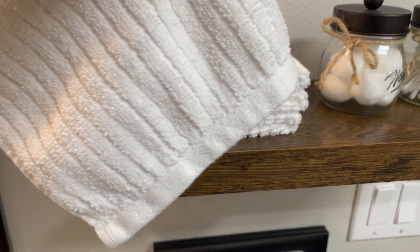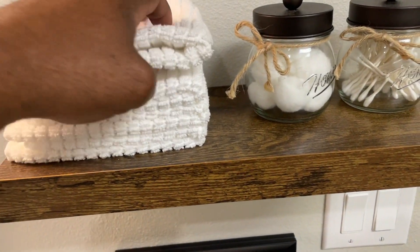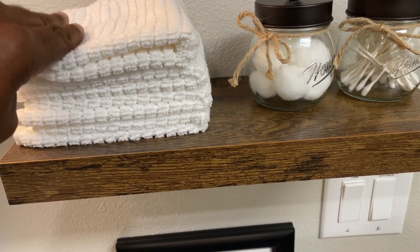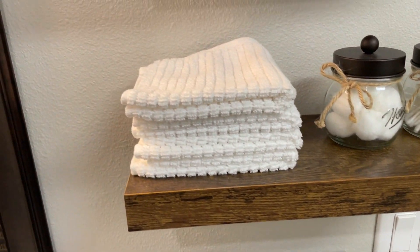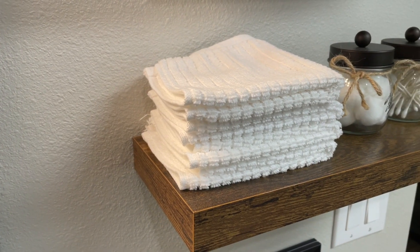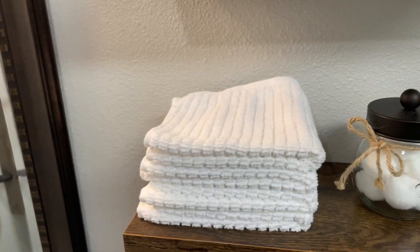First off, let's talk about the material. These towels are incredibly soft and absorbent. They efficiently soaked up spills and wiped down surfaces effortlessly, making cleaning a breeze in the cottage. The quality of the material was outstanding and they held up well even after multiple washes.